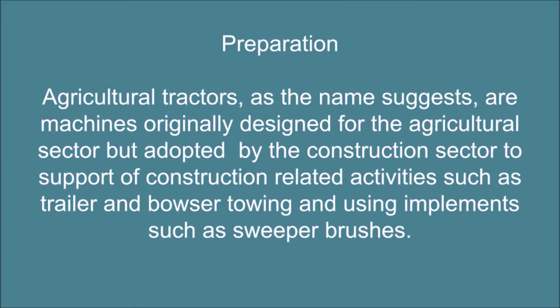Preparation. Agricultural tractors, as the name suggests, are machines originally designed for the agricultural sector but adopted by the construction sector to support construction-related activities such as trailer and bowser towing and using implements such as sweeper brushes.